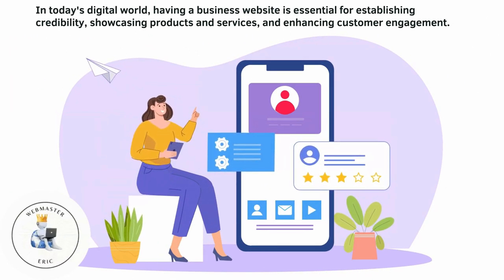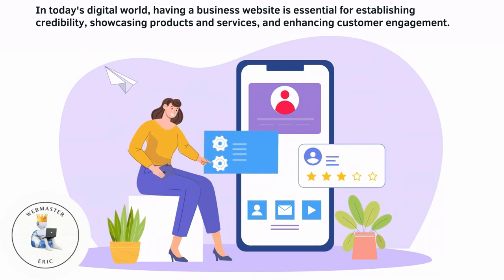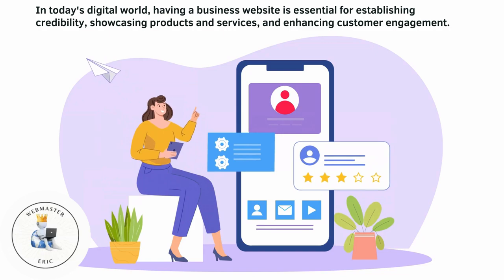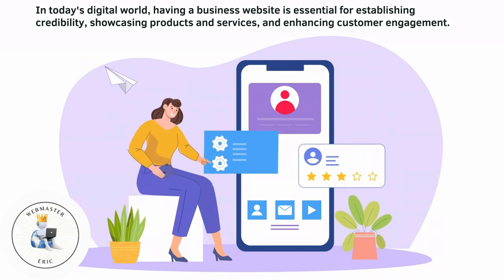In today's digital world, having a business website is essential for establishing credibility, showcasing products and services, and enhancing customer engagement.